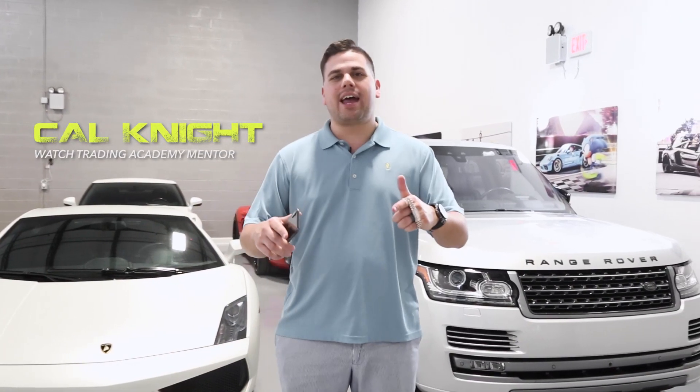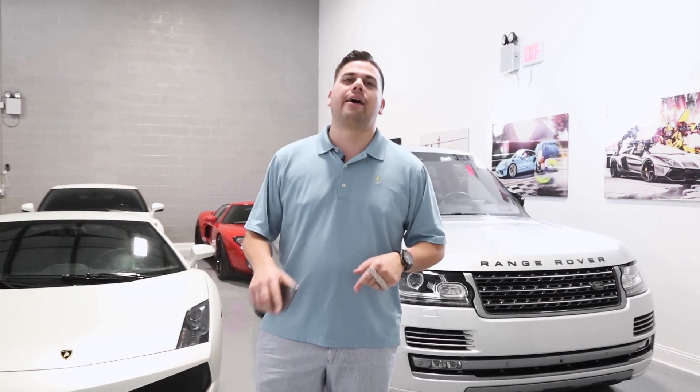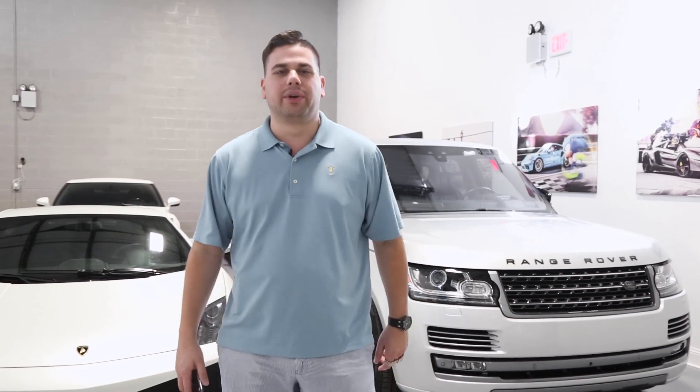Hey guys, Cal Knight here, Watch Trading Academy. I'm going to show you how to make $5,000 in under an hour without even using your own money in the luxury watch trading world.